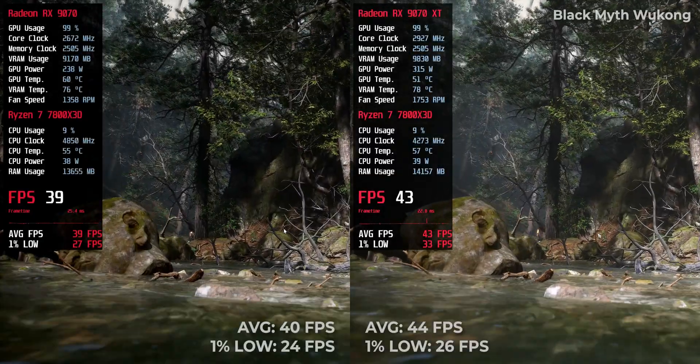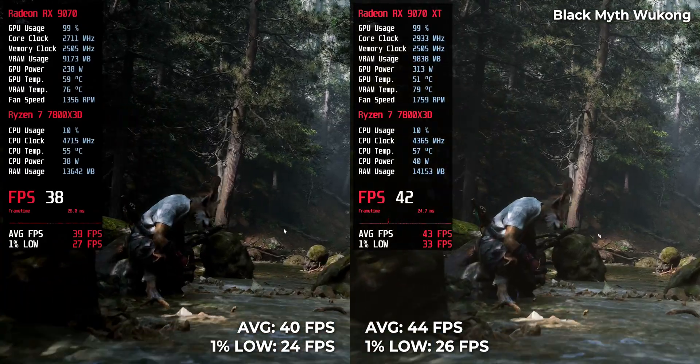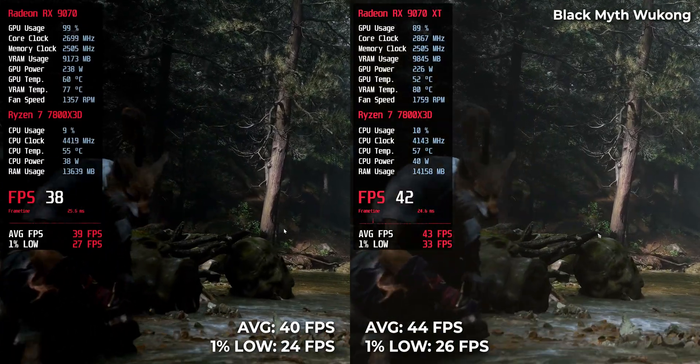Now, a more demanding title. The RX 970 XT managed 44 FPS, with the RX 970 at 40 FPS.